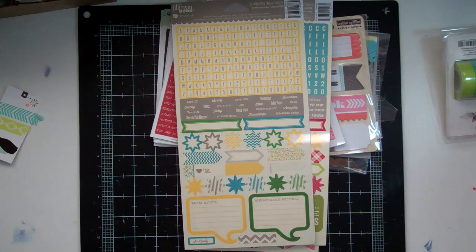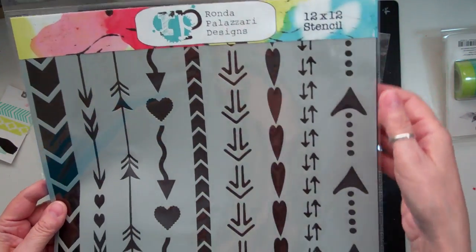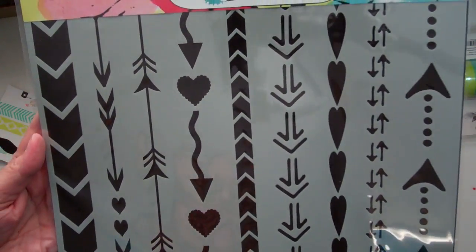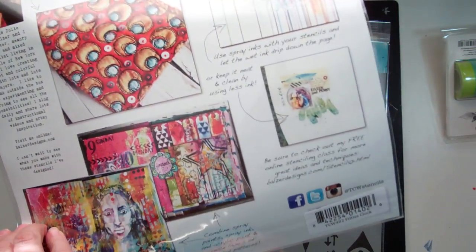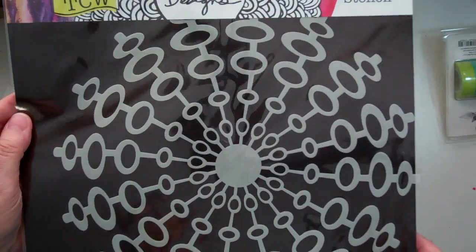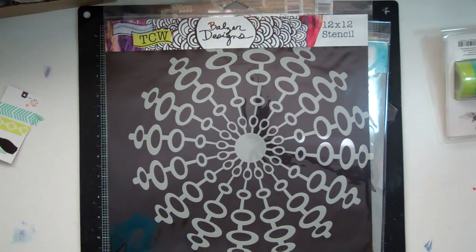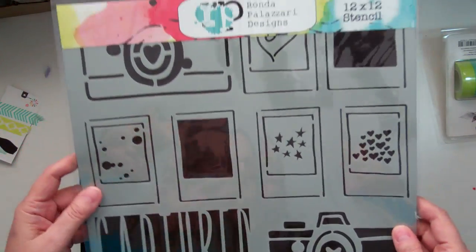And then I got a couple of stencils. I got the 12 by 12. This one is called Arrows and Hearts — I really like that. And then I got this one that's called Fifties Clock — that's kind of different. And then I got this one which is Captured, which is the same as the 6x6 but in the 12x12.